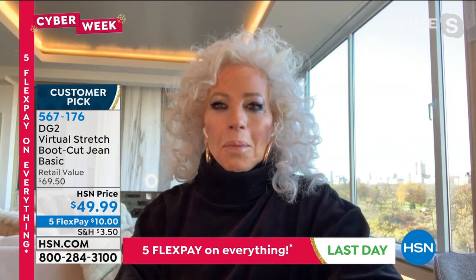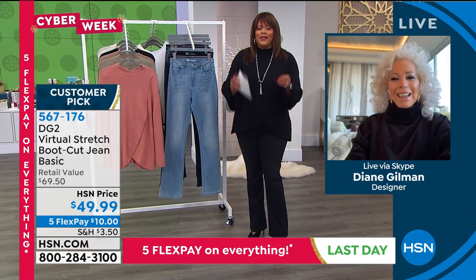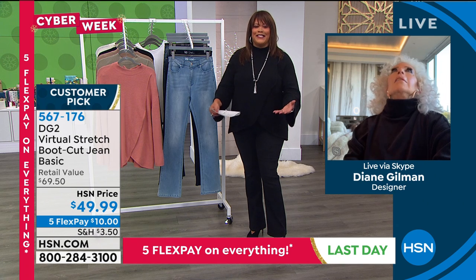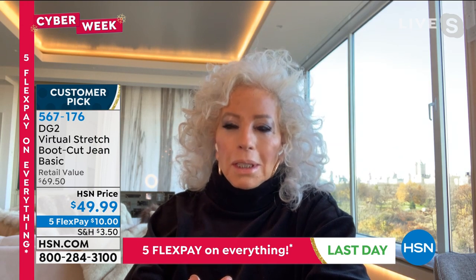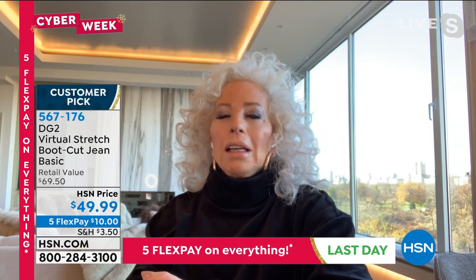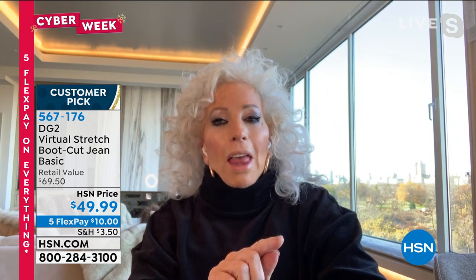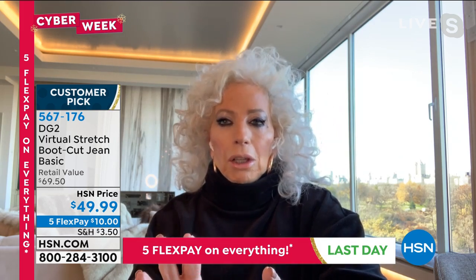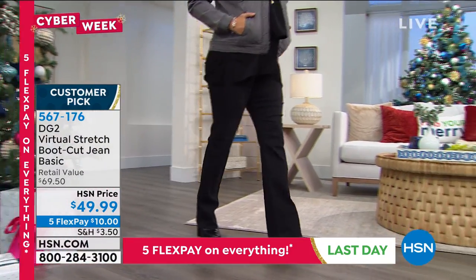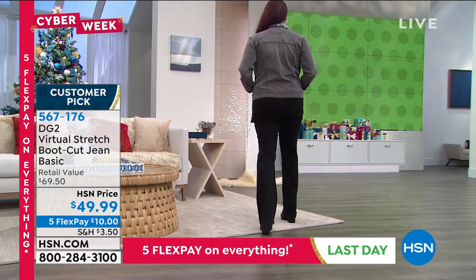Let me bring her back on in. In America alone — because I also did television internationally for QVC — at HSN alone, 16.5 million jeans in the 13 years since we started DG2. A lot of those jeans are in virtual stretch, and a lot of that is boot cut because you ladies feel, rightfully so, if the skinny isn't your thing, the boot cut is honestly the number one silhouette because of the balance.